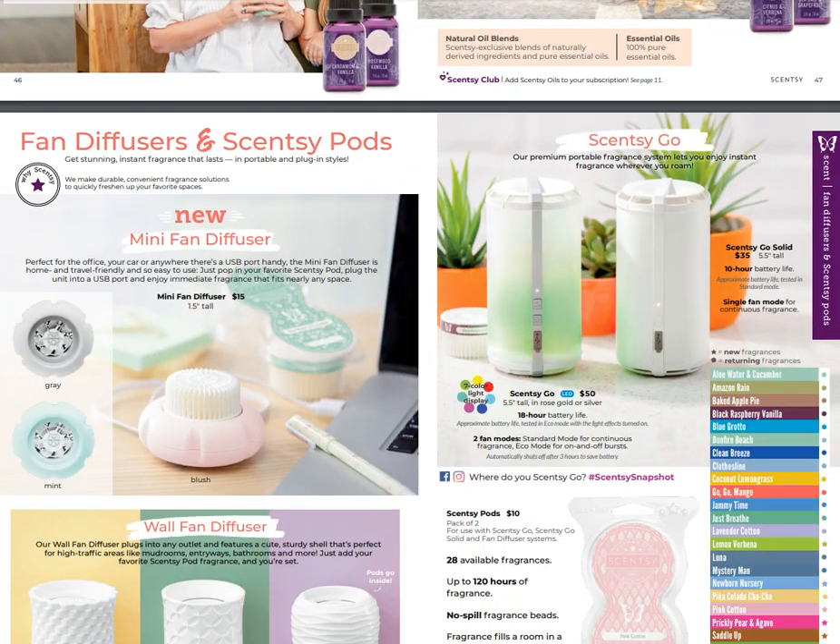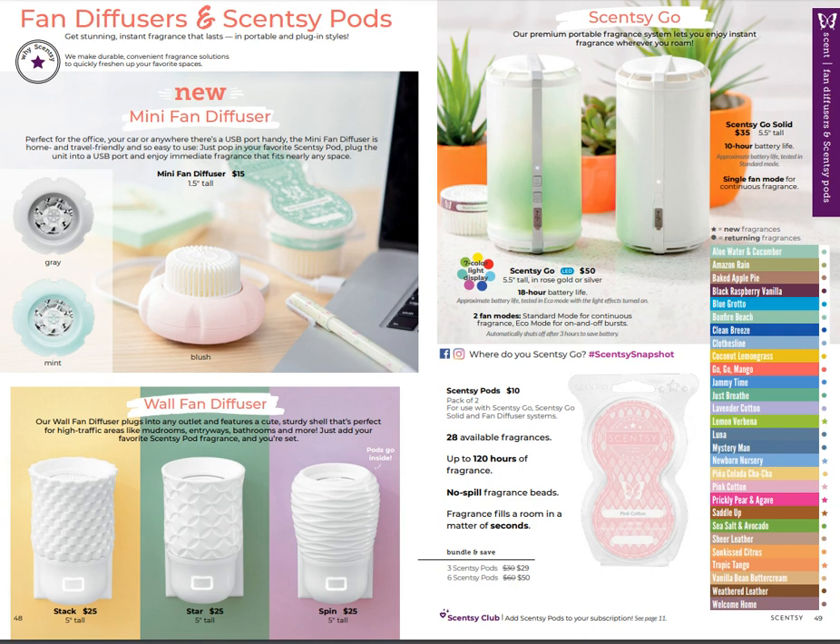Here's the new product - the mini fan diffuser. I'm calling it the diffuser puck. This little thing plugs into a USB outlet and will continuously run as long as it's plugged in. I can definitely see these in a smaller space or on your desk, and it'll be going in my luggage when I travel to a hotel. I've been using the Scentsy Go and absolutely love it, but this one seems more convenient. The key difference is the Scentsy Go can be charged and used cordlessly, while the mini fan diffuser must be plugged in at all times.